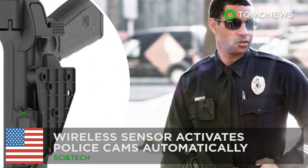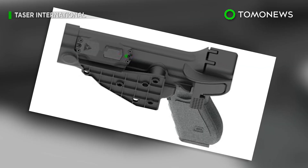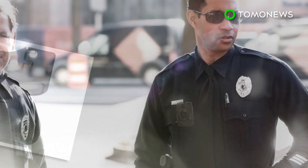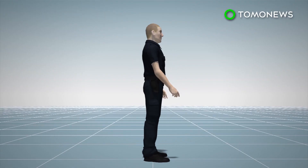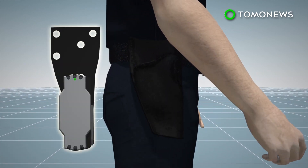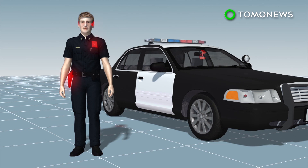A new product designed for law enforcement officers can trigger their body cameras to start recording automatically. The Signal Sidearm is a wireless sensor attached to an existing police firearm holster. It can also be integrated into dash cameras,